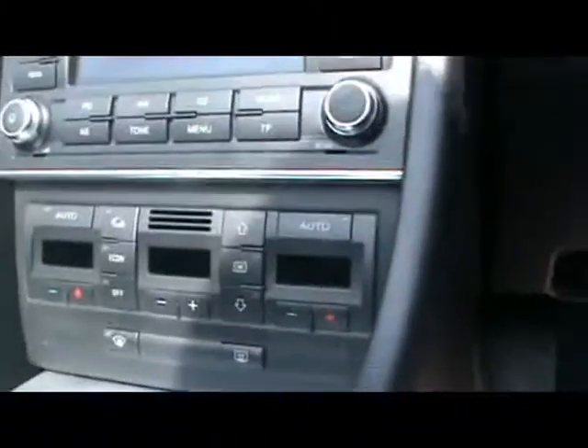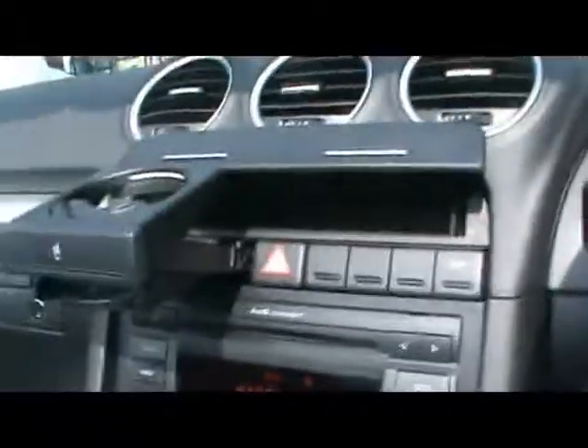Let's hop into the front, shall we. First off we've got a multifunction steering wheel, Audi Concert radio and CD player, dual zone digital climate control as well, storage compartments and various cup holders.